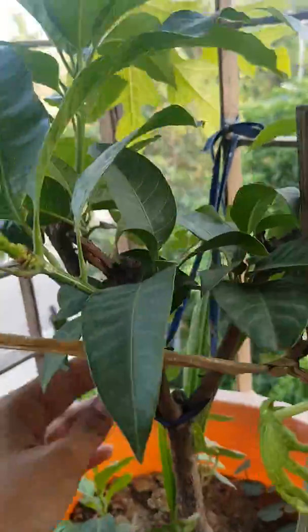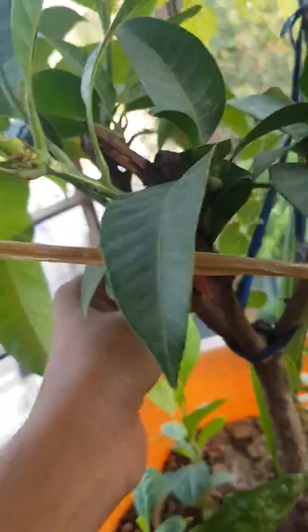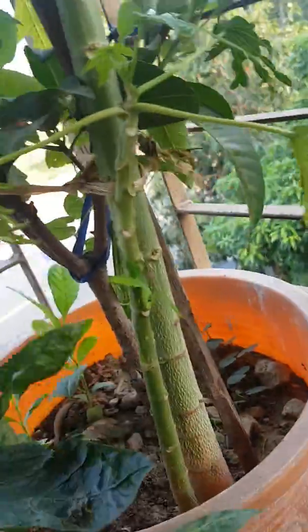This is a mango tree. Mango has grown and we ate it, so it will grow again after one or two months. No problem, it will be fine.